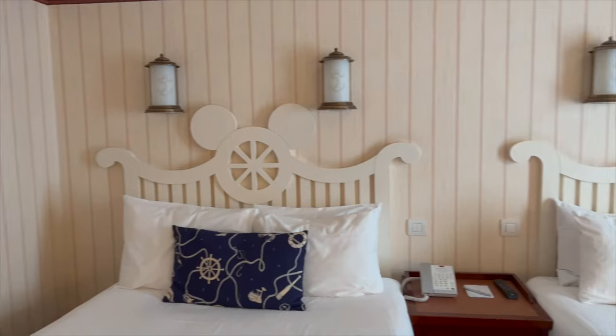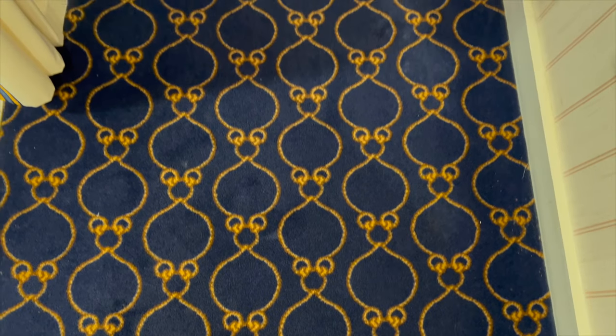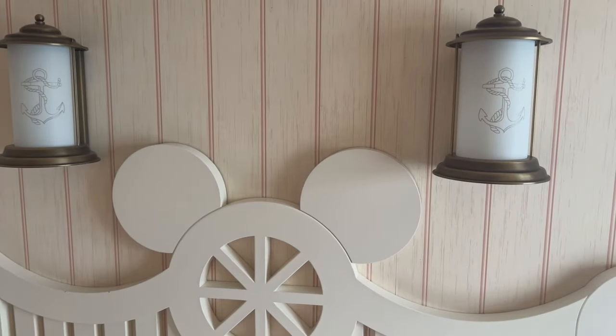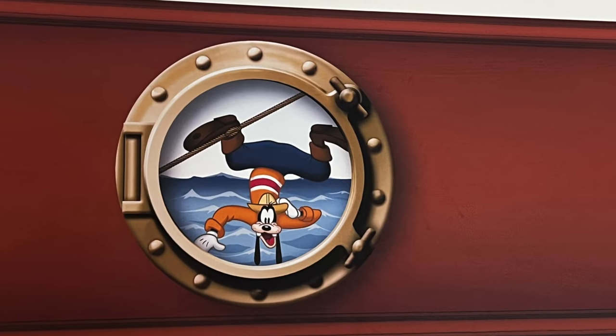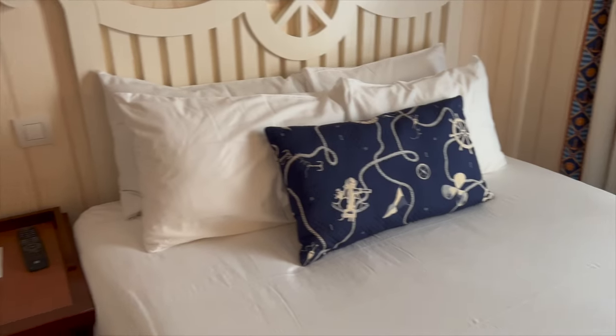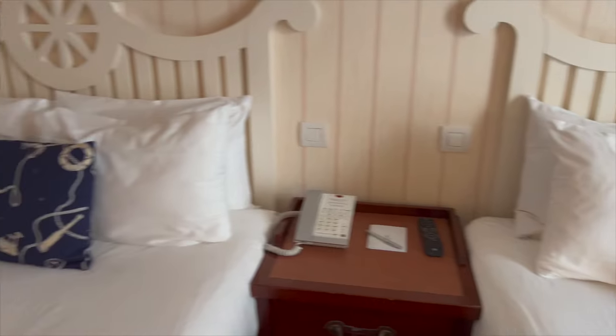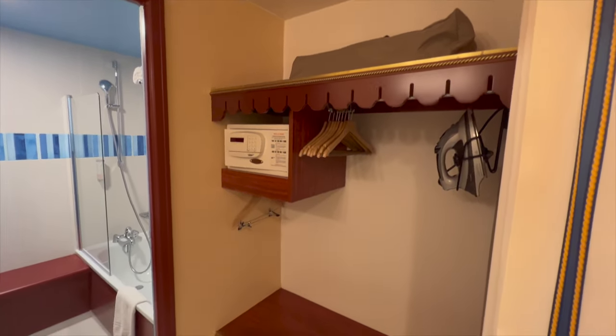The rooms have a nautical theme as well. I like the little details such as the hidden Mickeys in the carpet, the Mickey Mouse shaped headboard, and also the characters that you see near the ceiling — Mickey on his nautical adventures with Donald, Goofy and Pluto. I really like the room decor. I feel like it gives a very calming and relaxing atmosphere, but the bathroom design could do with some updating.